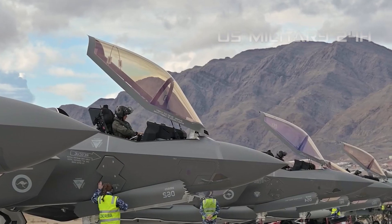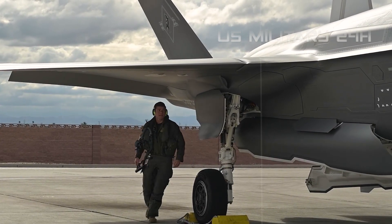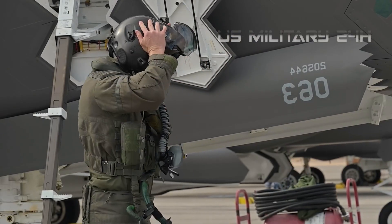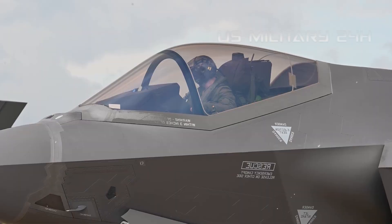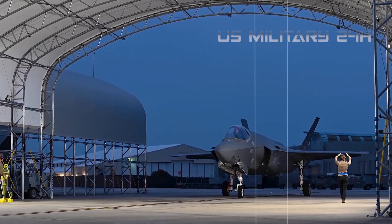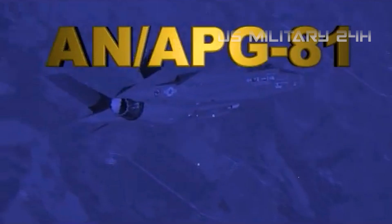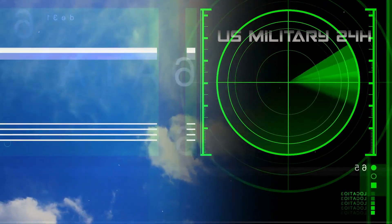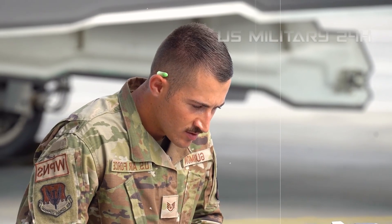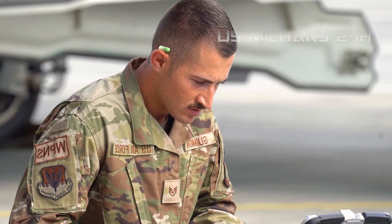The brain: sensor fusion and situational awareness. If stealth is the F-35A's armor, then its sensor fusion is its brain and nervous system. This is arguably the most revolutionary aspect of the Lightning II. Unlike previous generation fighters where pilots had to manually interpret data from disparate sensors, the F-35 seamlessly integrates all information into a single, comprehensive, and intuitive picture for the pilot. Key components include the APG-81 active electronically scanned array (AESA) radar, which provides unparalleled long-range detection, tracking, and targeting capabilities while being highly resistant to jamming. It can also perform advanced ground mapping and electronic warfare functions.